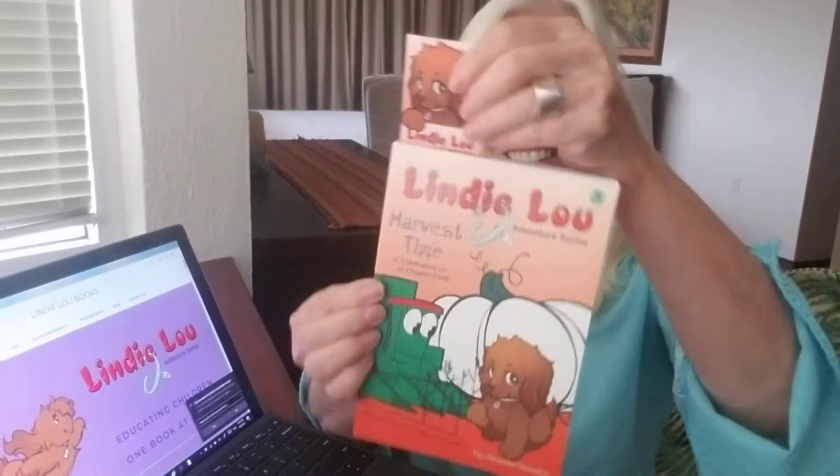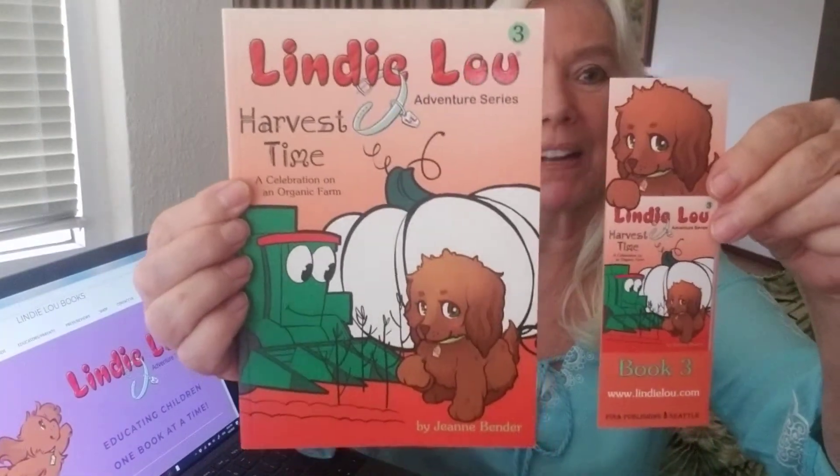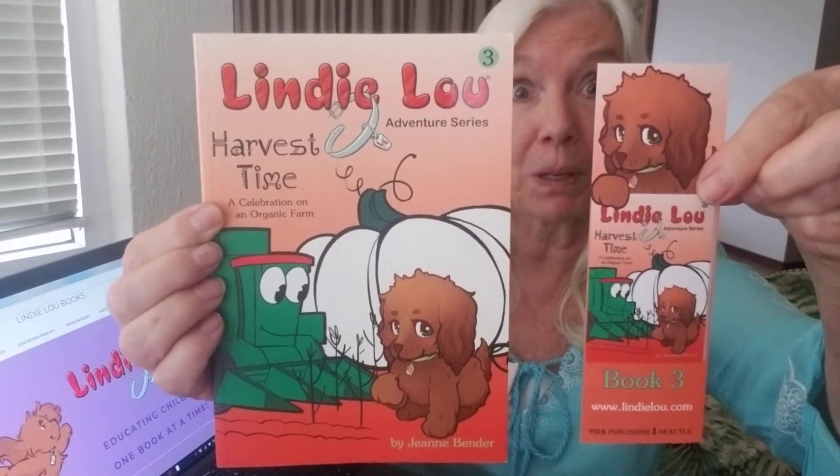And Harvest Time, Celebration on an Organic Farm, has an orange bookmark. And look, Lindy Lou is actually holding up the book, Harvest Time, on the bookmark.